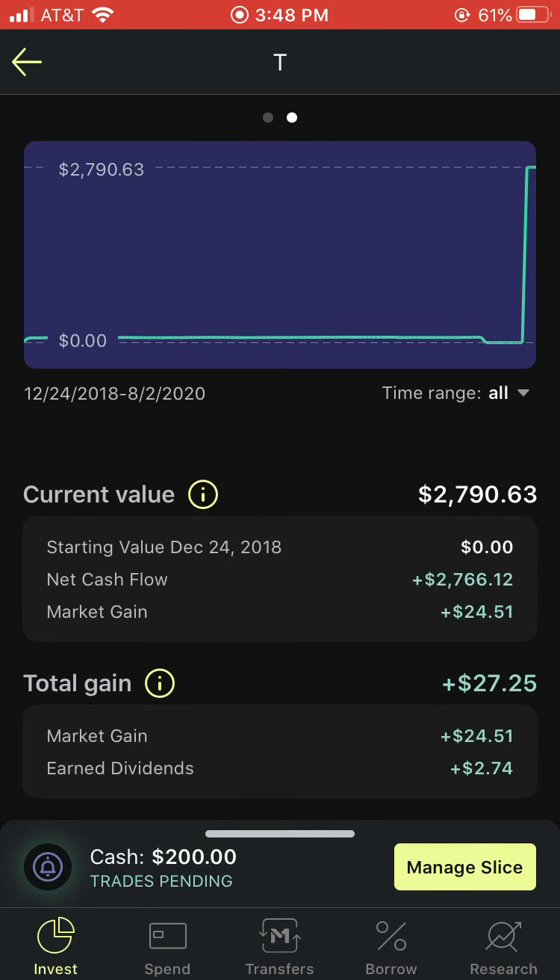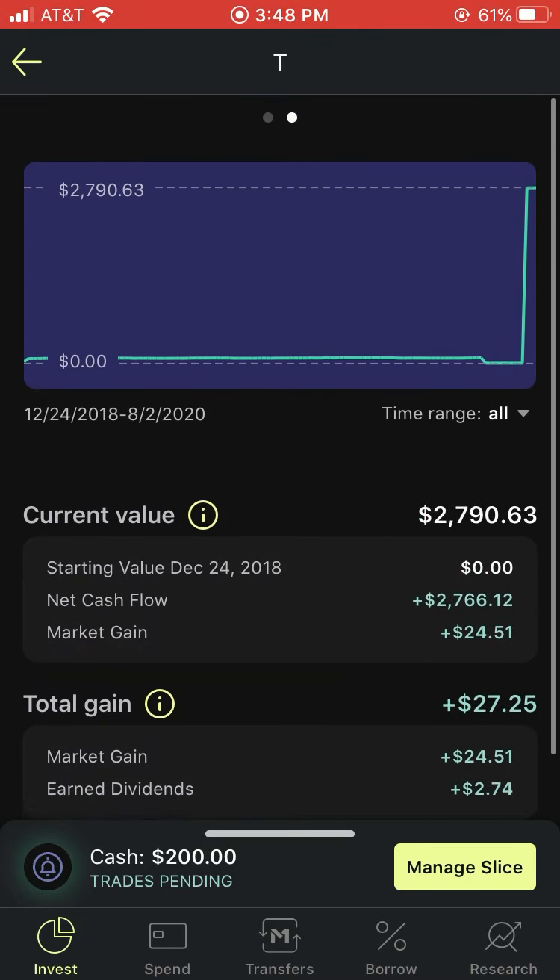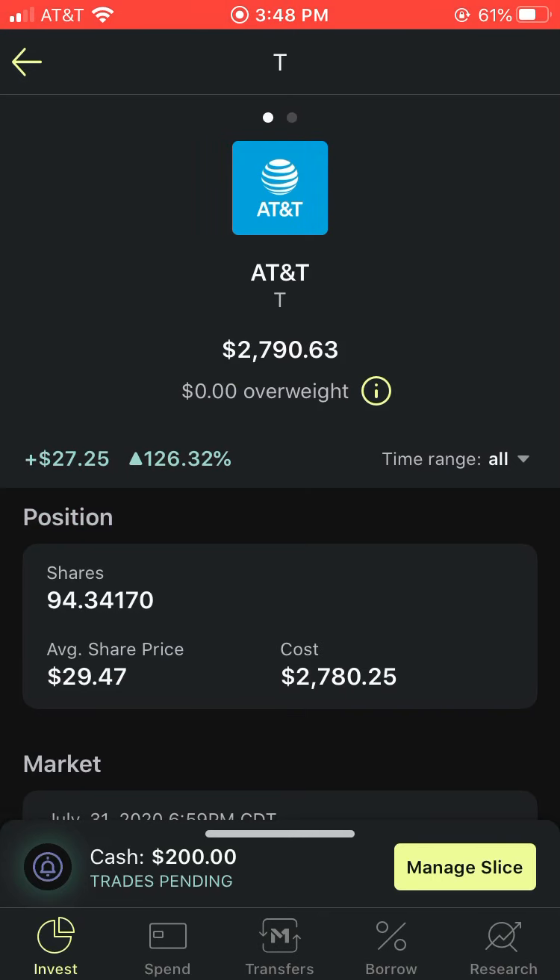Let's see earned dividends — I actually had some earned dividends out of that, which is really interesting to see. I don't believe I should have gotten any dividends because I don't think I qualified, since I just recently bought this. I traded out ticker symbol VOO, the Vanguard S&P 500 ETF, and pretty much put that into the Robinhood portfolio.